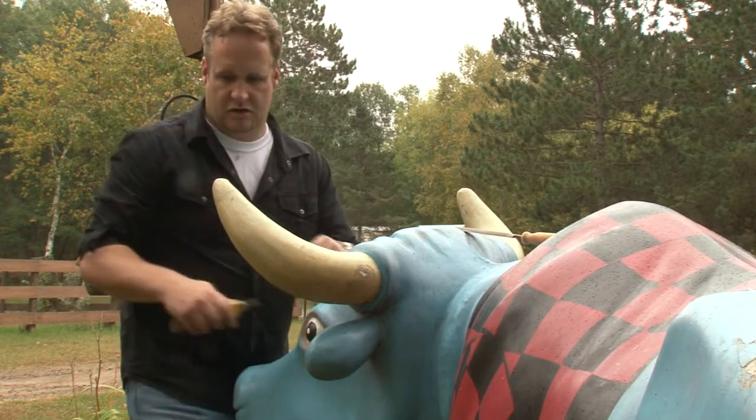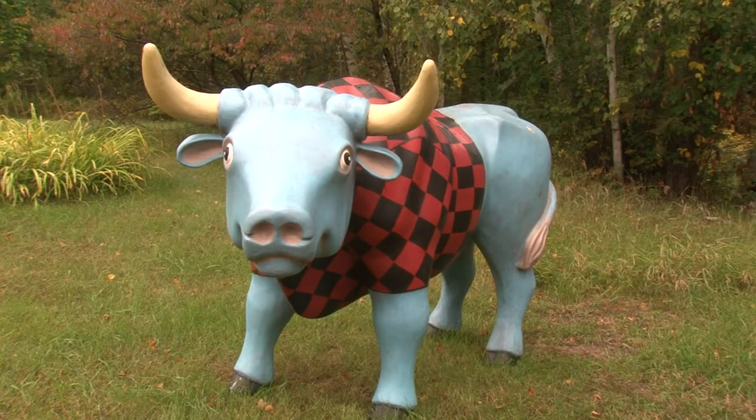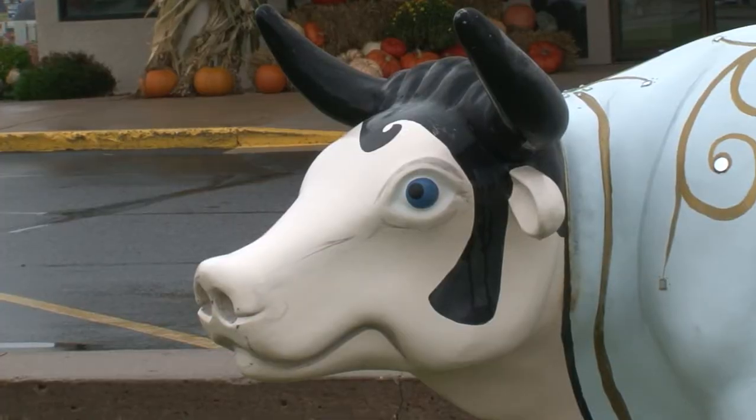The Crossing decided they wanted to go ahead and do this as a fundraiser. The initial idea was to do a fish or a walleye, because it was fitting for the area. And I said, well, we've got Paul and Babe — why don't we do Babe the Blue Ox, because it's a ready-made icon for the area.